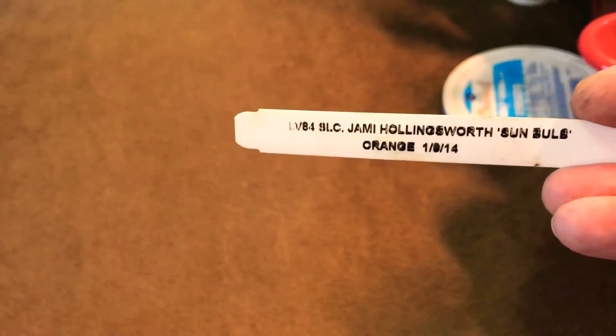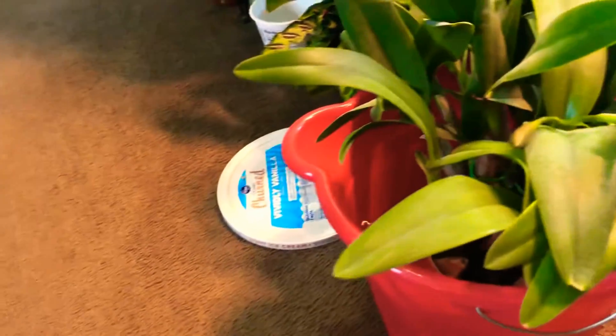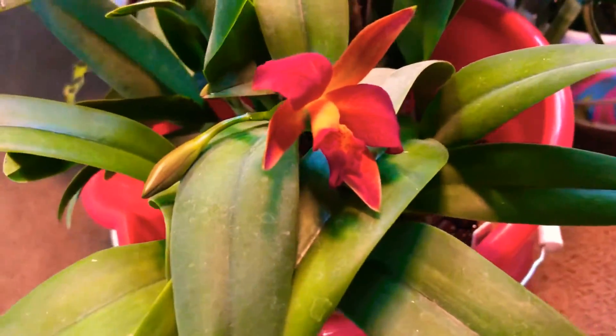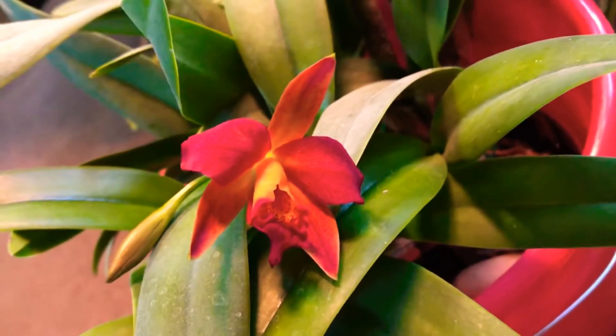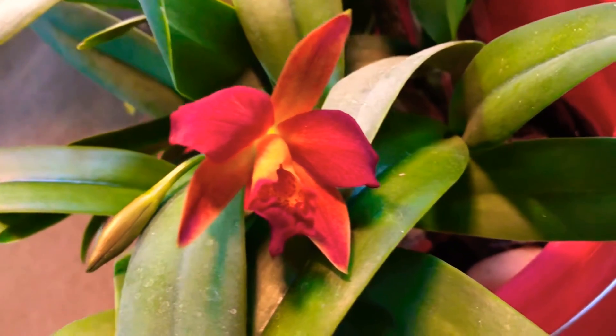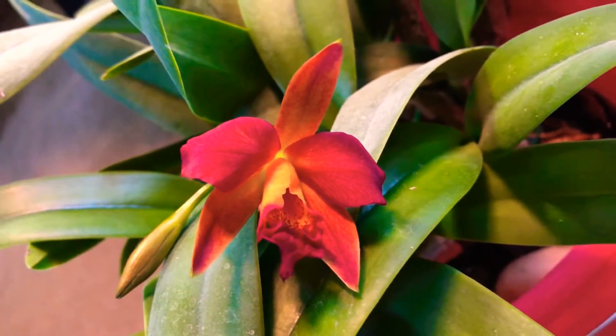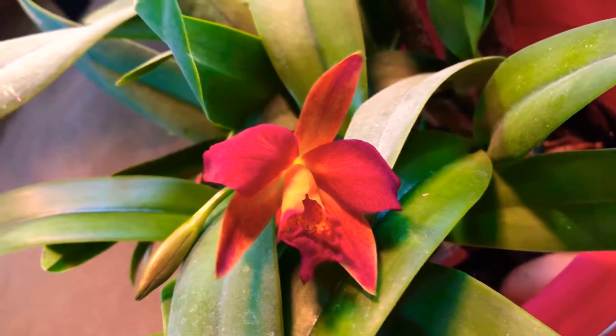Good morning everyone, this is just going to be a real short clip. I've got a cat lay in bloom — I'll show you the name tag and let's take a look at the balloon. It finally opened up today; this morning's the first time I've seen it opened. I was waiting on it for a couple of days.